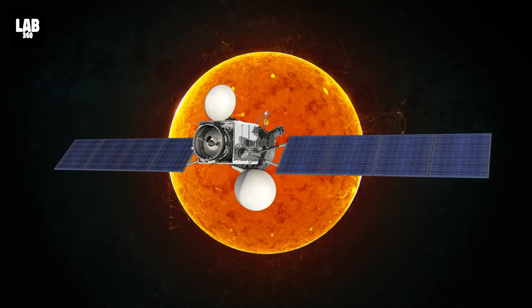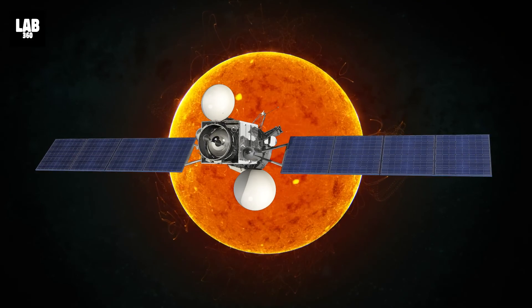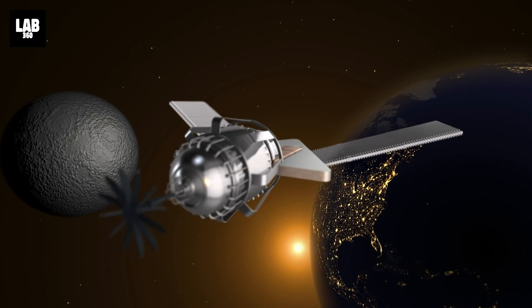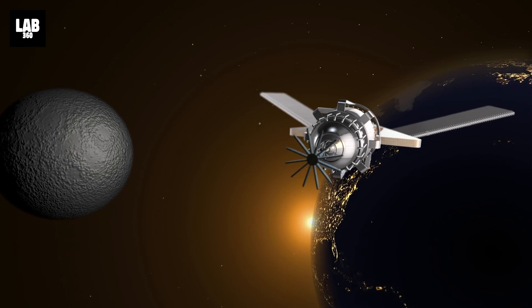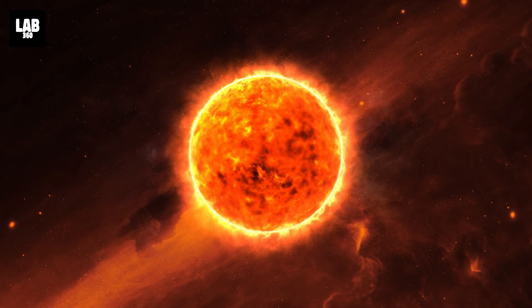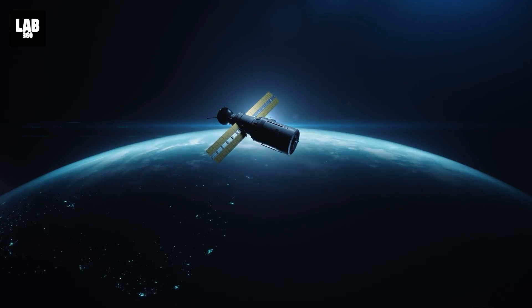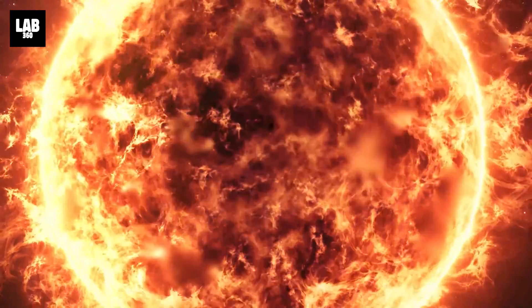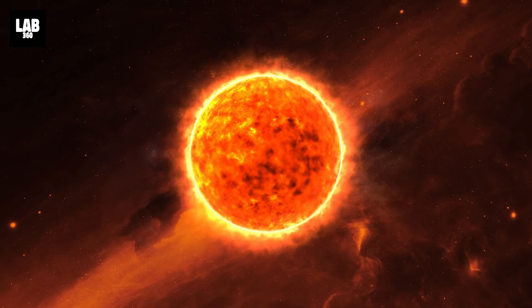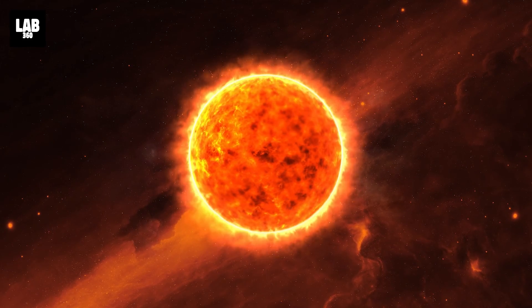Other space telescopes such as the ESA NASA SOHO satellite frequently see solar activity like this, but either closer to the sun or further out by means of an occulter, which blocks the sun's disk glare to enable detailed imagery of the corona. Thus, the prominence observed by Solar Orbiter is the largest ever event of its kind to be captured in a single field of view together with the solar disk, opening up new possibilities to see how such events connect to the solar disk for the first time.